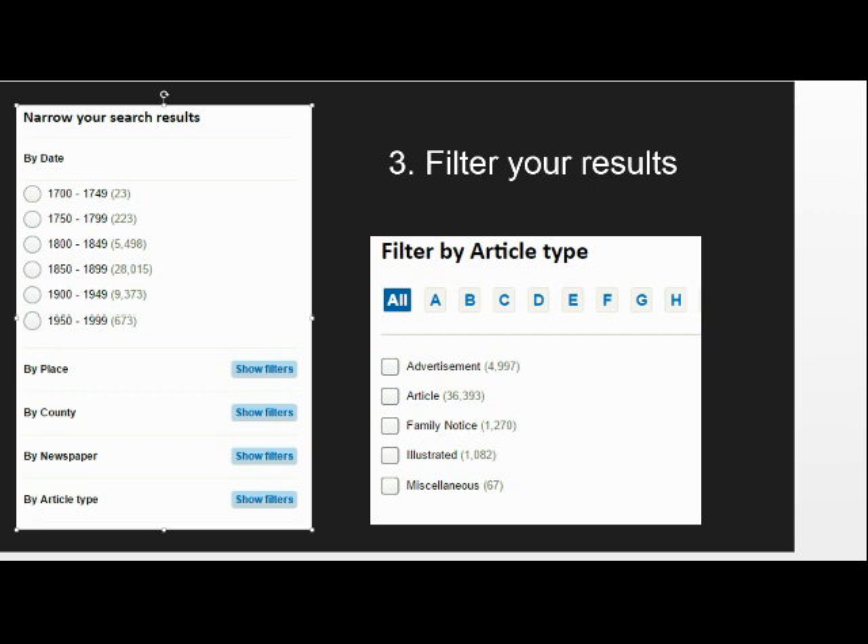My next top tip is arguably the most important, and that is to filter your results as you go along. You can apply your filters before, during or after your search, though I tend to start off as broad as I can in order to get a better idea of what I'm up against, and gradually apply the necessary filters until I'm left with a manageable number of results.